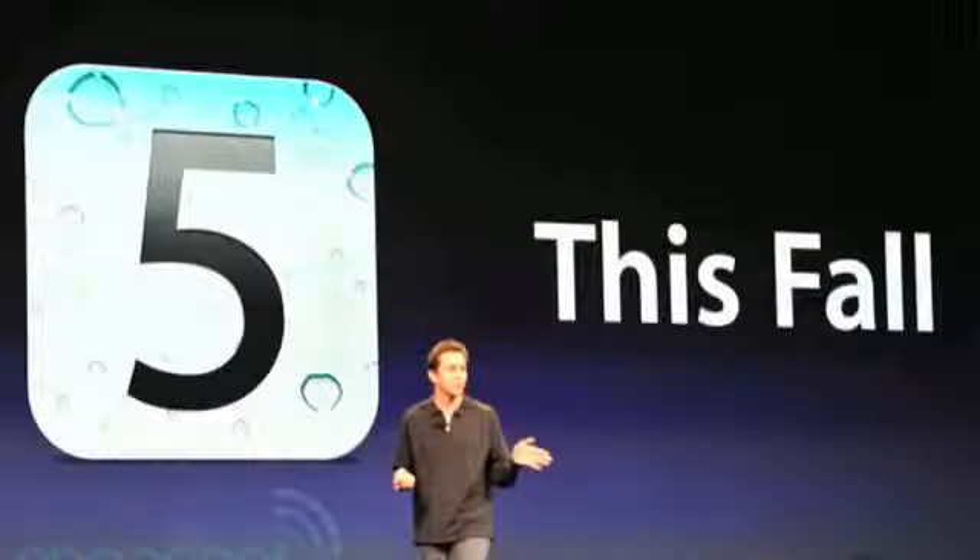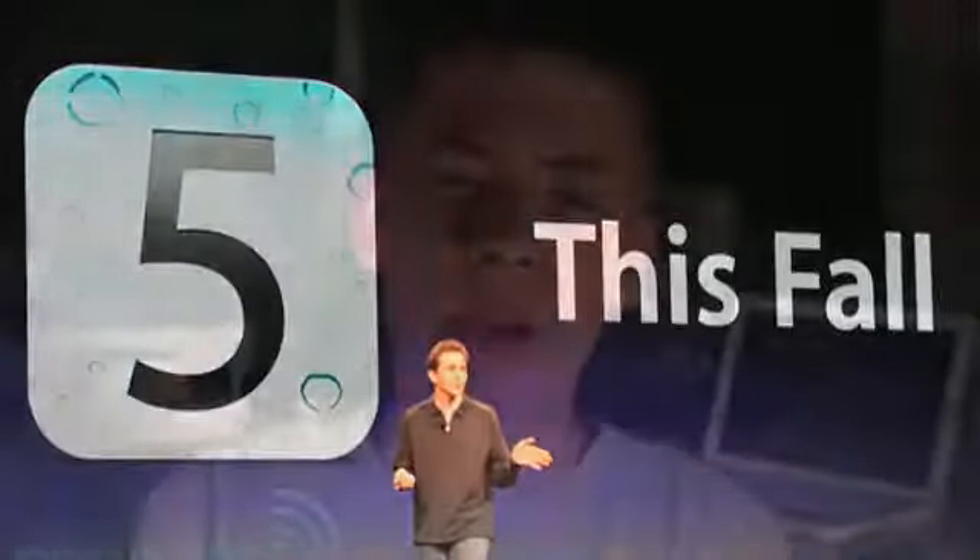iOS 5 will be available in the fall, and is compatible with the iPhone 3GS, iPhone 4, iPod Touch 3rd Gen and 4th Gen, and both versions of the iPad.